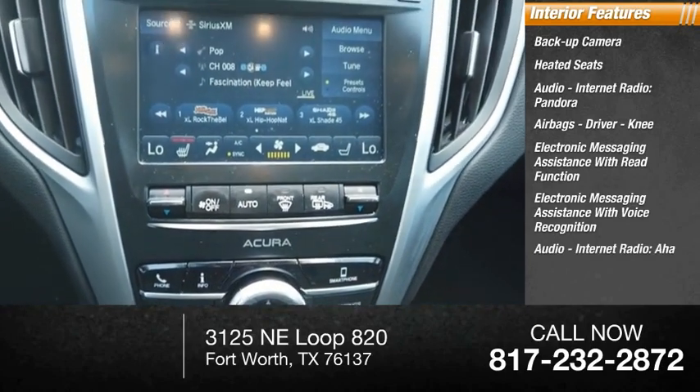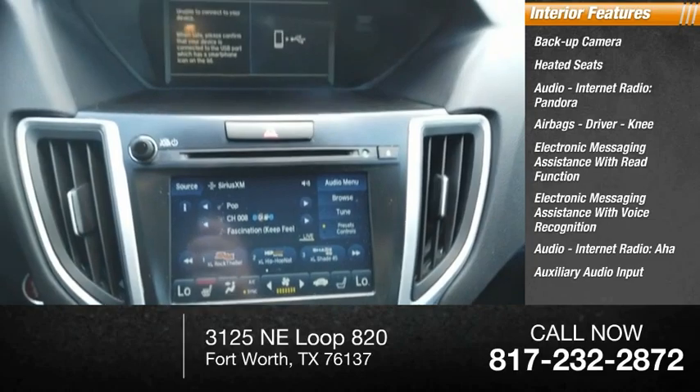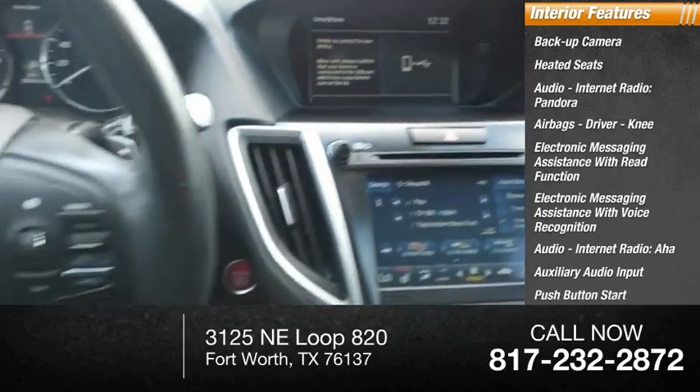Additional features include audio, internet radio, AHA, auxiliary audio input, push-button start, and a multifunction display.